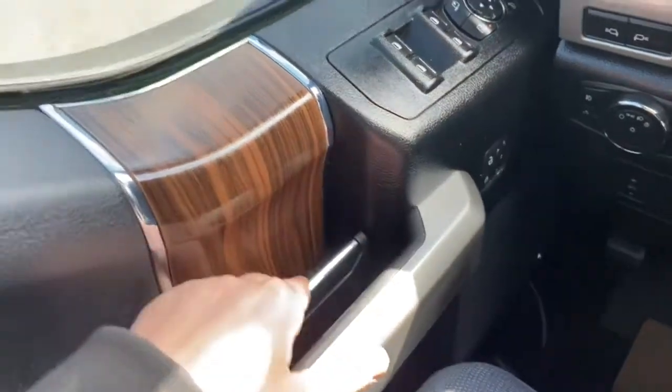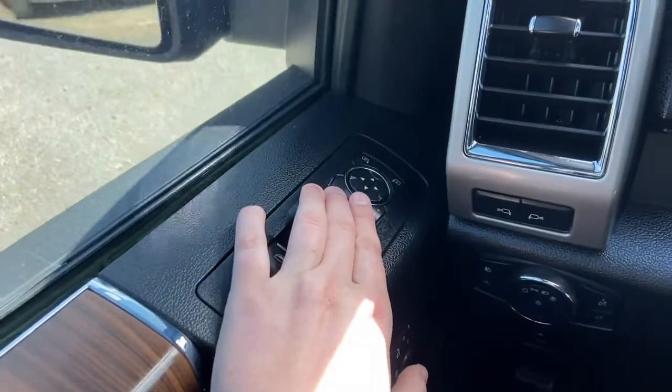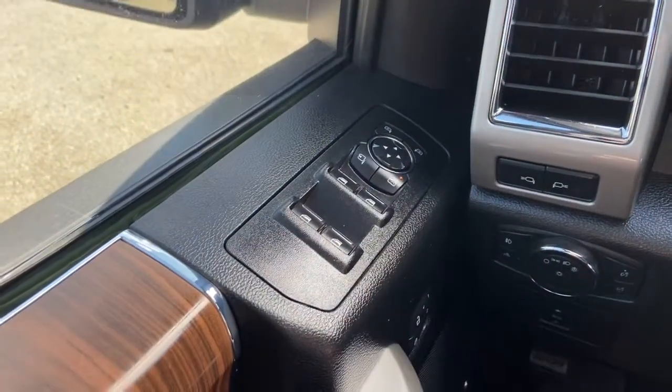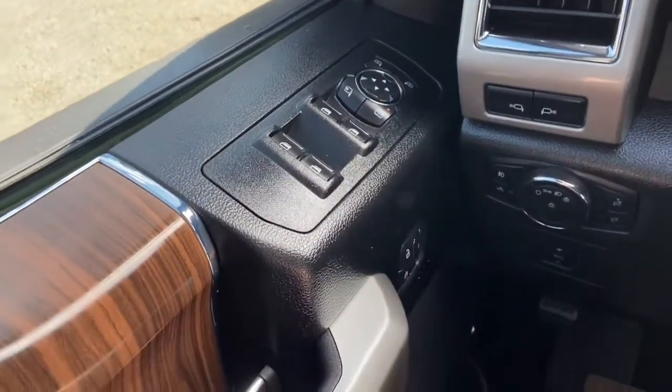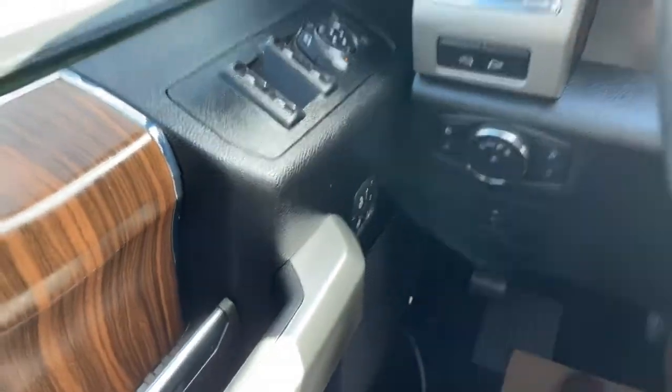Starting on the door panel you have your door latch here with your power windows. You have your power mirrors just in front, which will fold in and out with the push of a button. They're also heated and equipped with blind spot monitoring. Just below you have your power locks as well as your three memory settings for your power adjustable seats.